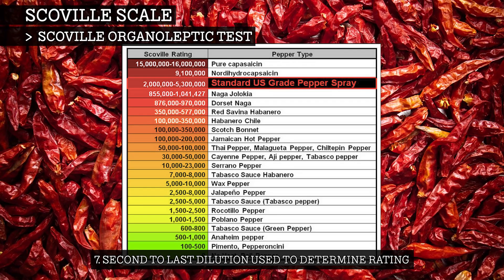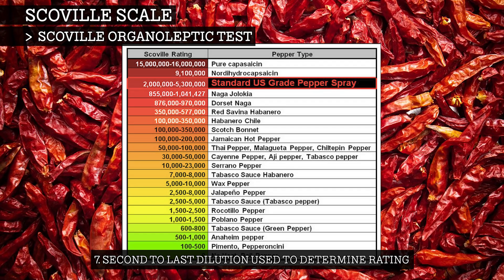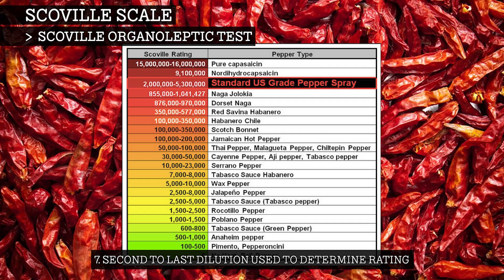The heat level is then calculated based on the highest dilution of chili pepper extract at which heat can be detected, rated in multiples of 100 Scoville heat units. The higher the rating, the hotter the pepper.